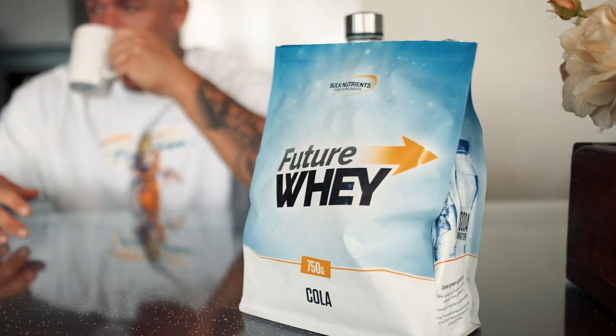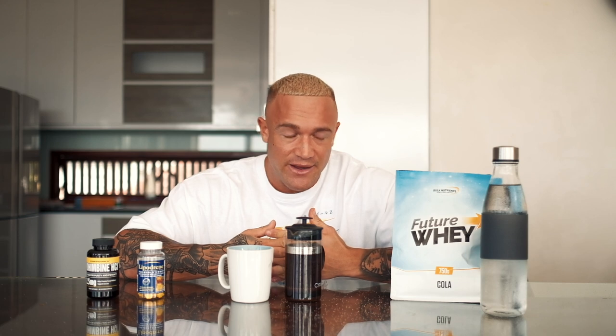During the cardio session I have half a scoop of the Future Whey, which gives me around 10 grams of essential amino acids. My cardio isn't super high intensity, but because it is in a fasted state and I'm in a calorie deficit, there can be a risk of muscle loss. By having some amino acids in the blood when I do my cardio, I'm looking to mitigate that risk as best I can. I'll get this coffee down and then head off to the gym for cardio in around 20 minutes.